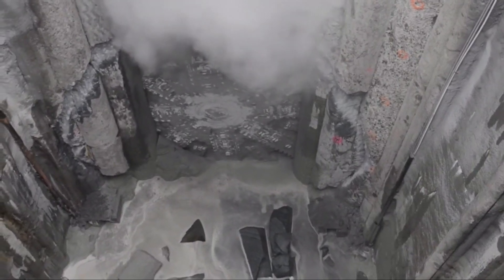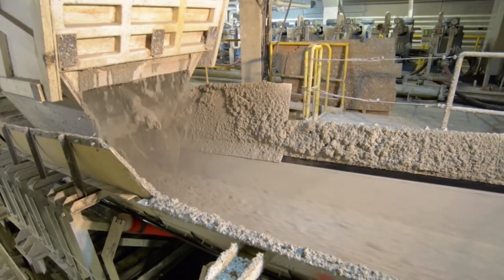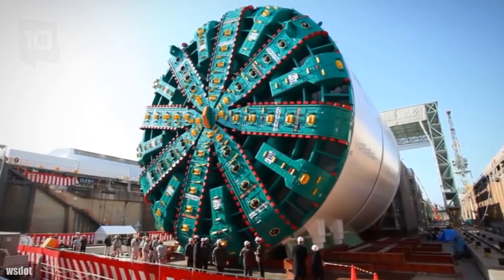While this machine excavates the tunnel with its cutting head, it also conveys the excavated soil behind it with a belt system and places structural elements such as concrete segments or steel supports in the excavated area to prevent the tunnel from collapsing as it moves forward.